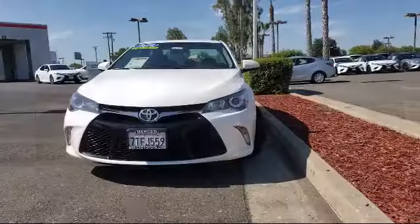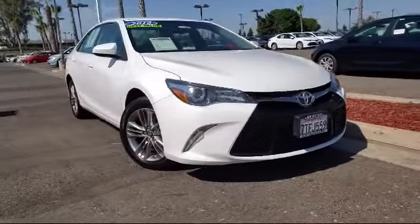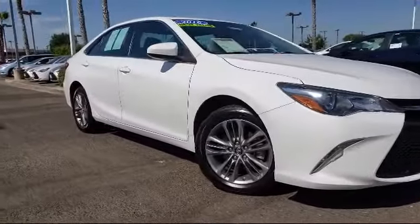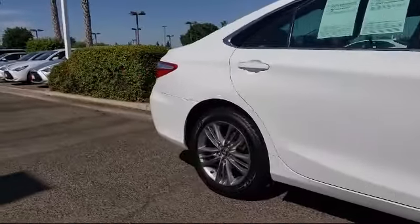It comes equipped with tire pressure monitoring system, alloy wheels, keyless entry, rear view camera, rear spoiler, leather wrapped steering wheel, air conditioning, power driver seat, traction control, power windows, and has less than 35,000 miles on the odometer.